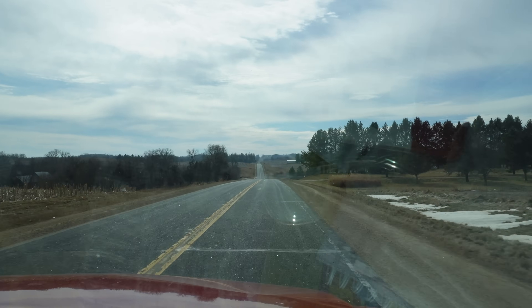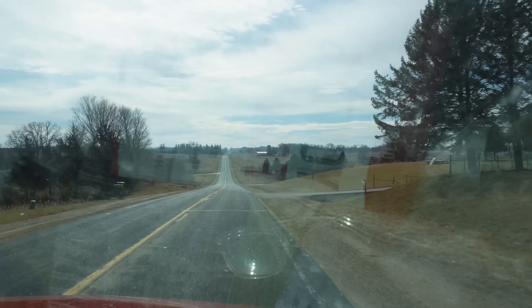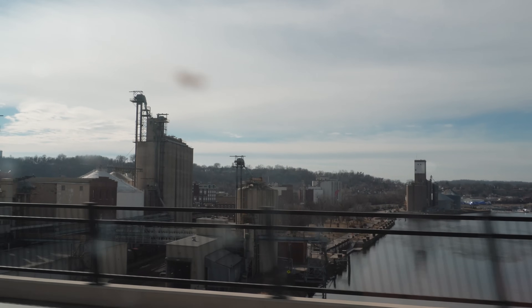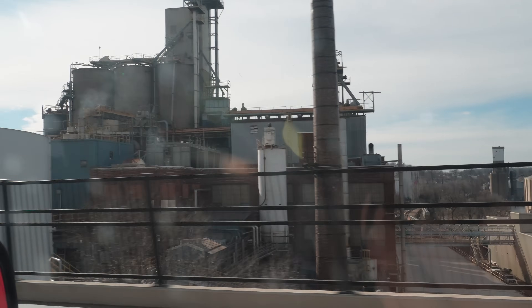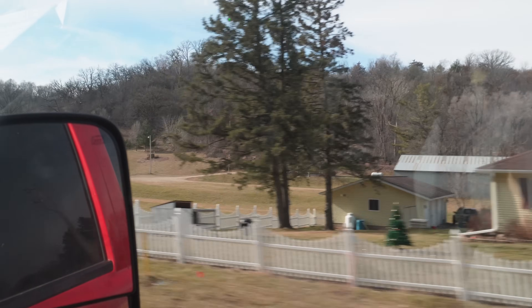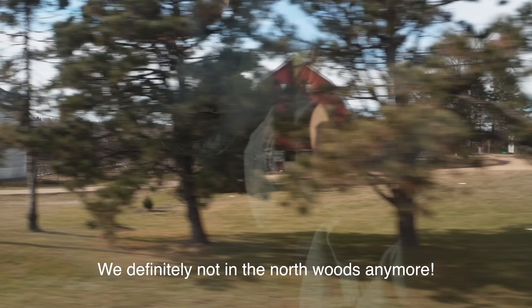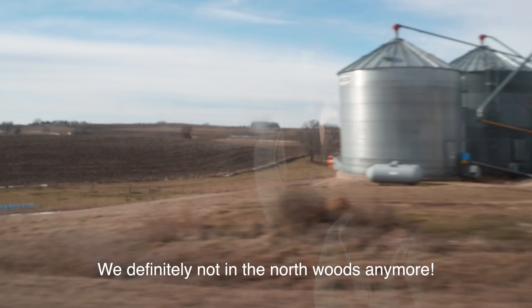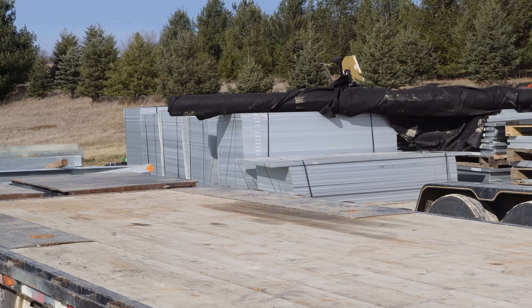We're about 30 minutes out from arriving at our location. We'll see how they look. There they are!